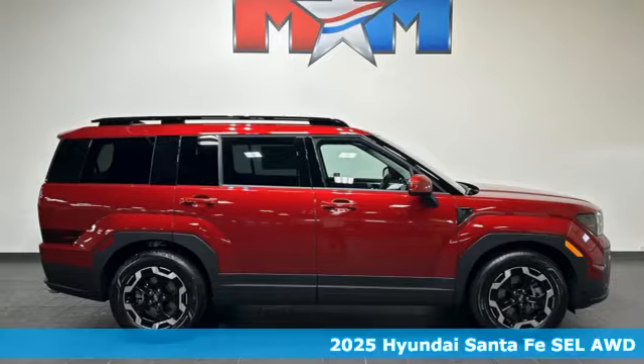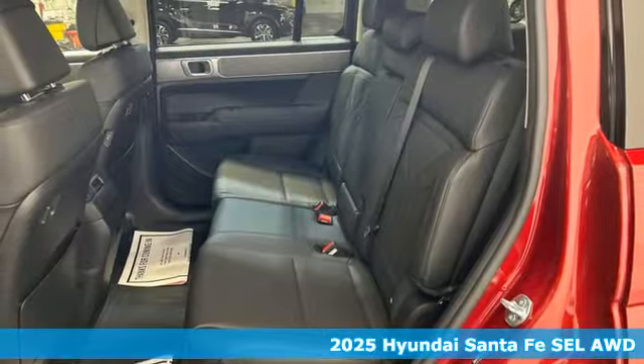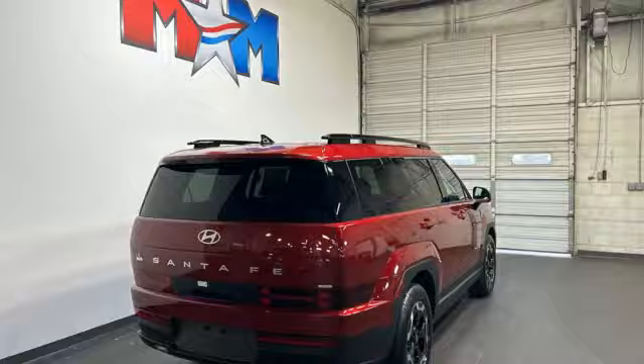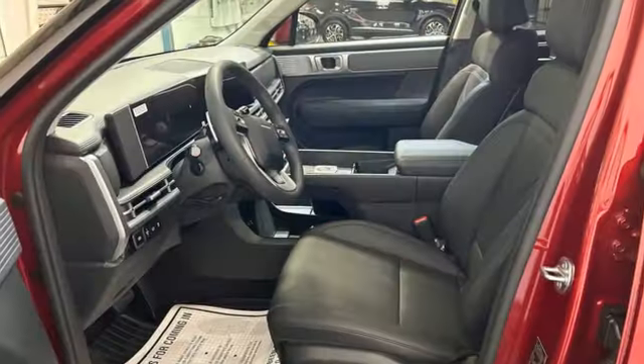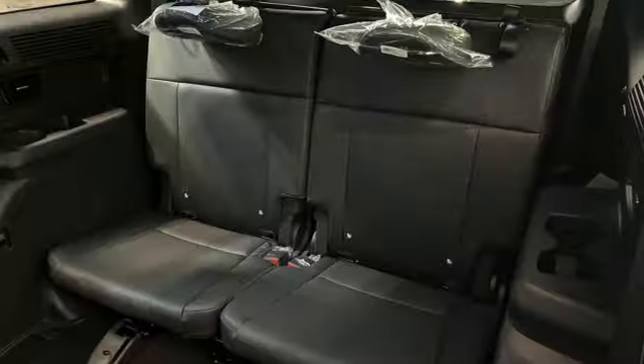Here's the new 2025 Hyundai Santa Fe. It offers plenty of sport to go with its utility, making it one exceptional vehicle. It also offers an exciting list of features, including an intercooled turbo inline four-cylinder engine and dual zone climate control.